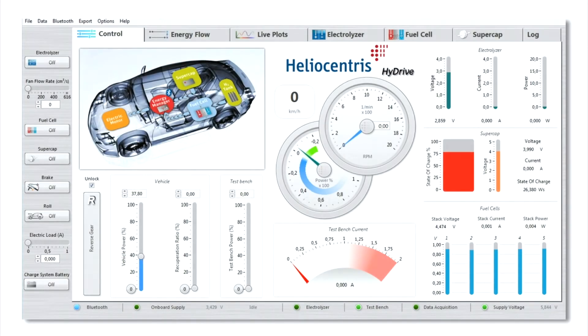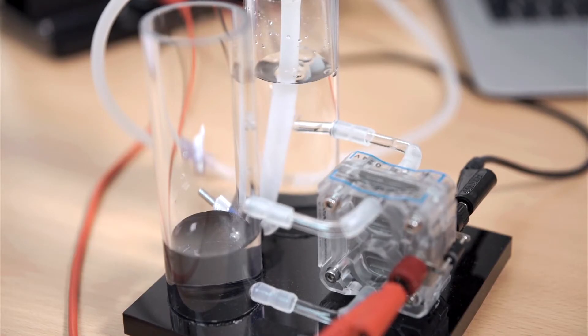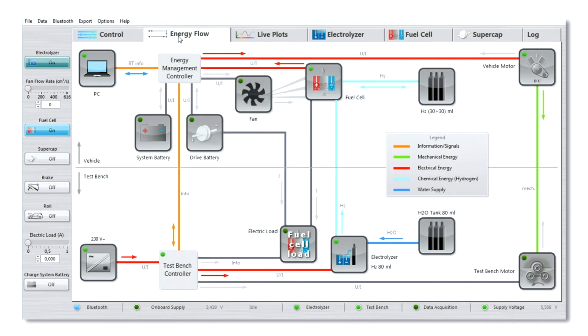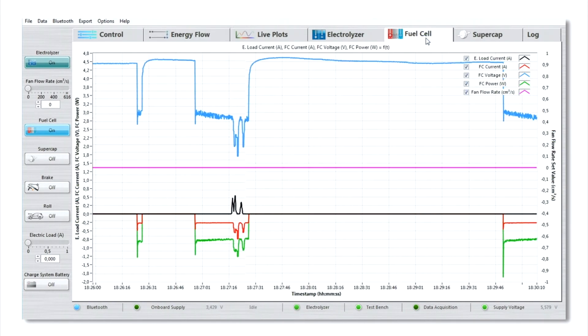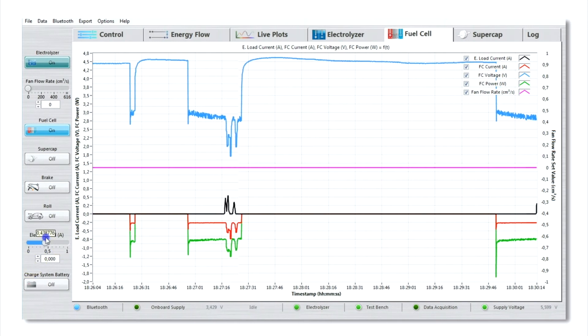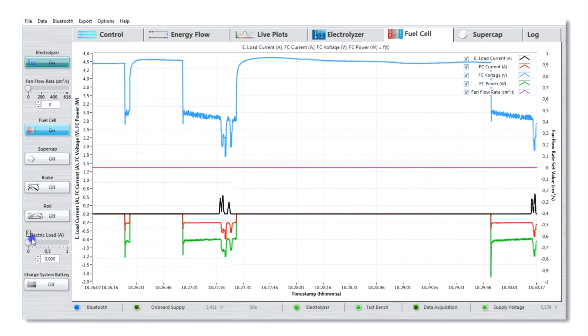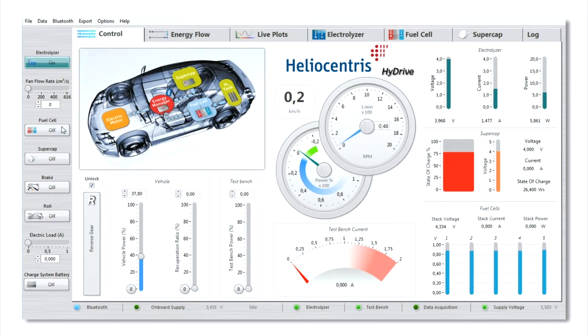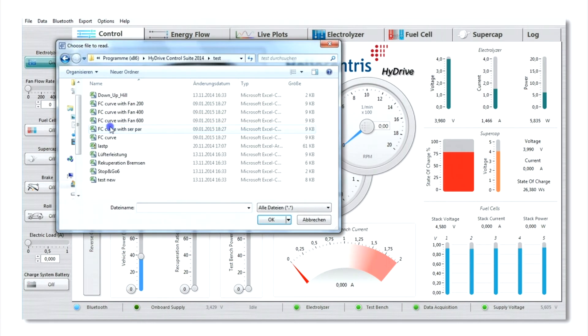For example, in order to drive the vehicle on hydrogen, we first have to generate it by means of electrolysis using the filling station. Here you can see which power string is being used to power the vehicle. The energy flow tab shows in more detail the conversion of hydrogen into electrical and then mechanical energy. You can manually adjust the load to simulate drive scenarios like inner city stop and go, or the effects of altered vehicle physics such as a change in the car's weight. The generated data can be exported to Excel for further analysis. The software further allows you to create your own load profiles and drive cycles and run them automatically.